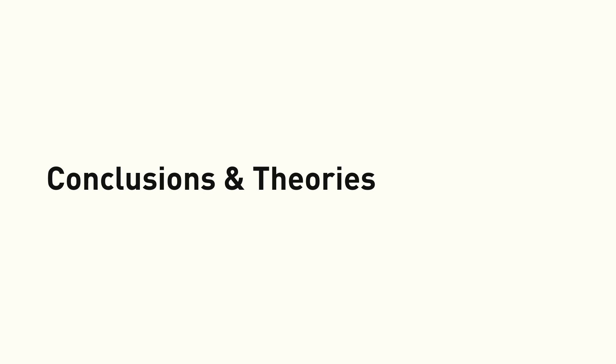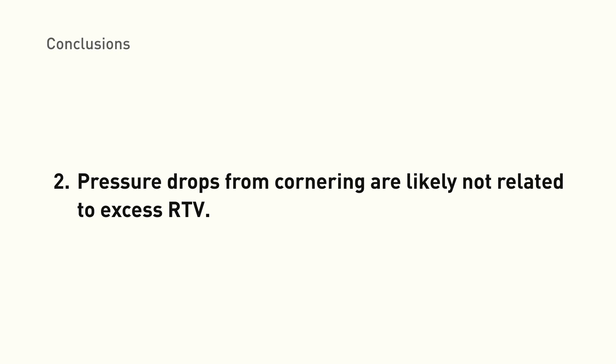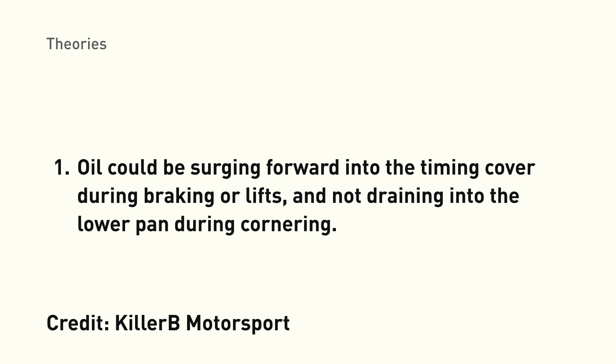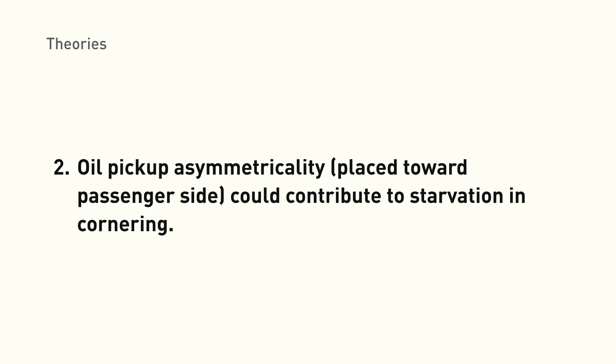Let's look at conclusions and theories. We believe pressure drops down to 20 PSI are a significant concern for bearing health, and that these mid-corner pressure drops are not related to excess RTV blocking the pickup. One theory, proposed by Killer B Motorsport, is that oil surges forward into the timing cover during braking or lifting as the front of the vehicle pitches forward — the shape of the oil pan may contribute, forming a ramp toward the timing cover. Then when entering a corner and applying lateral G, oil gets stuck in the timing cover, leading to starvation at the pickup. Another theory is that the asymmetrical pickup design — offset toward the passenger side — means oil sloshes away from the pickup in right-hand corners.